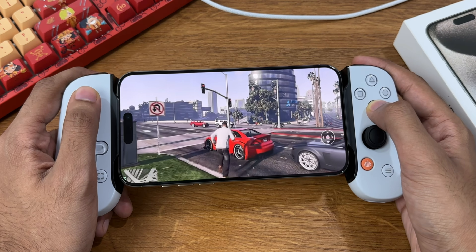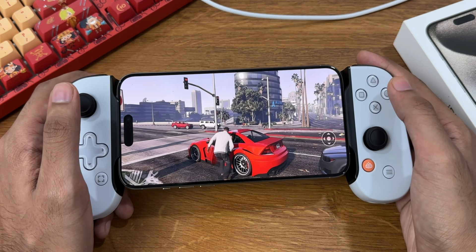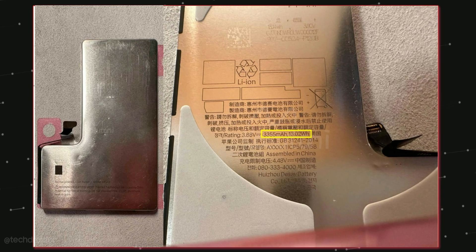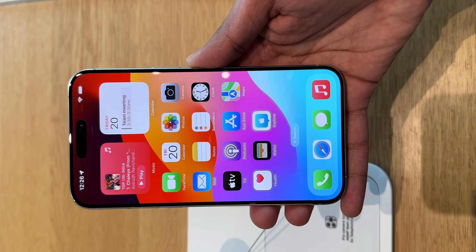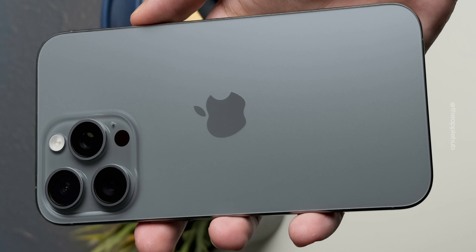The iPhone 16 Pro features a TSMC-made A18 Pro chipset with more AAA games coming this year. Battery capacity is confirmed to be higher, meaning better battery life, and we may also see 40 watts of fast wired charging and 15 watts of wireless charging — a huge jump in both battery life and fast charging.